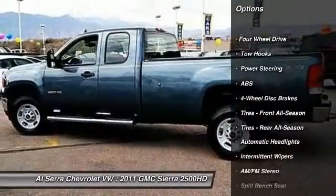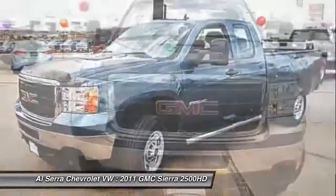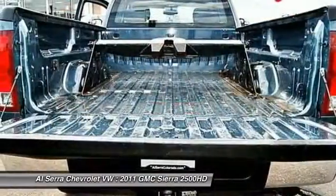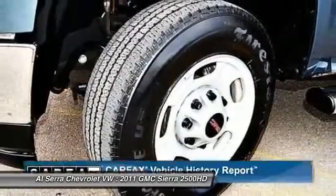Stability control, traction control, anti-lock braking system, air conditioning, power steering, adjustable steering wheel, driver airbag, four-wheel drive, four-wheel disc brakes, AM-FM stereo radio.